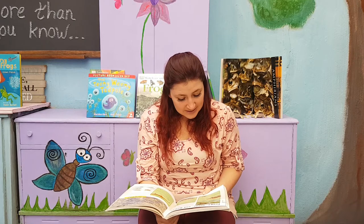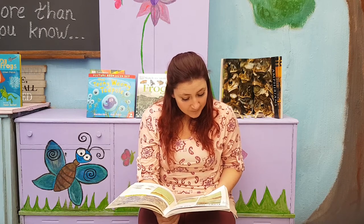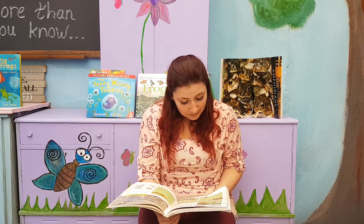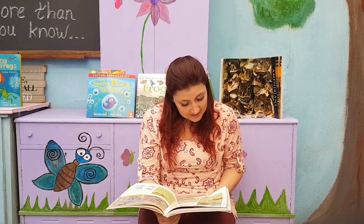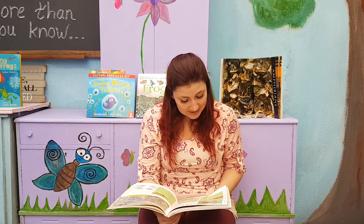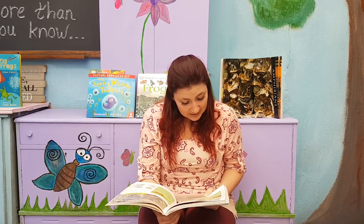Tracks and signs: the tracks of a toad are not often seen, but you may spot some on a muddy river bank. Footprints show four toes on the front feet and five webbed toes on the hind feet. Hind tracks are up to 3 cm long and front tracks are about 2 cm.